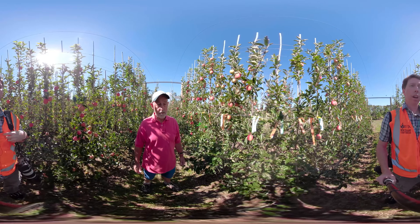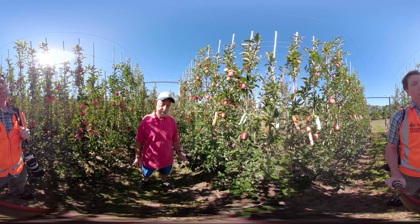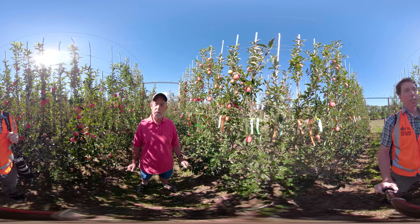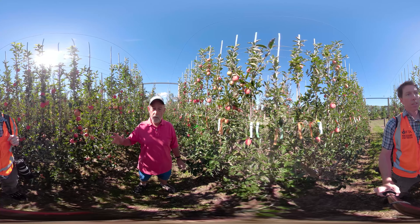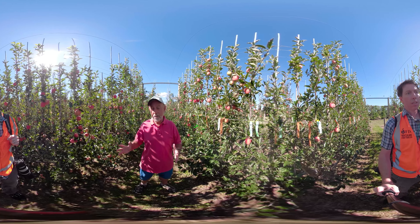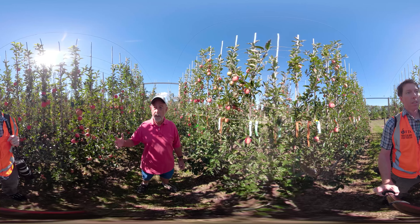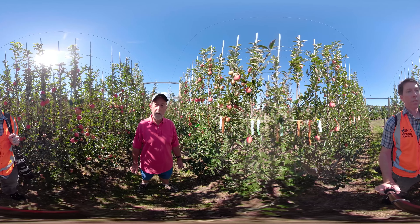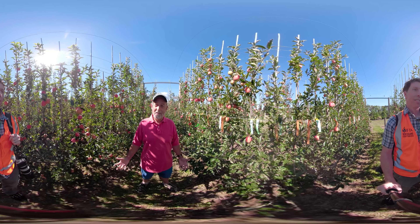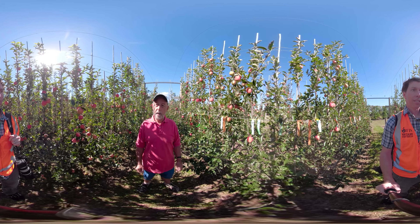You have several rows getting tighter and tighter — what have you found to be optimal so far? We're testing two between-row spacings: two meters and 1.5 meters. We wish to understand the limit in terms of row closeness with respect to fruit quality, light distribution, and capture. Theoretically, closer rows give higher sunlight utilization, but rows becoming too close may cause shading problems. It's too early to say which is better.